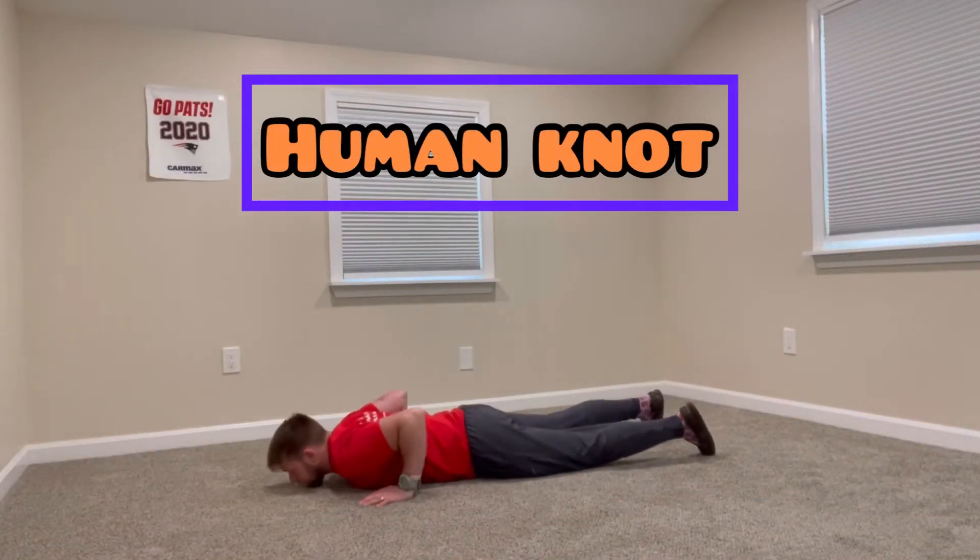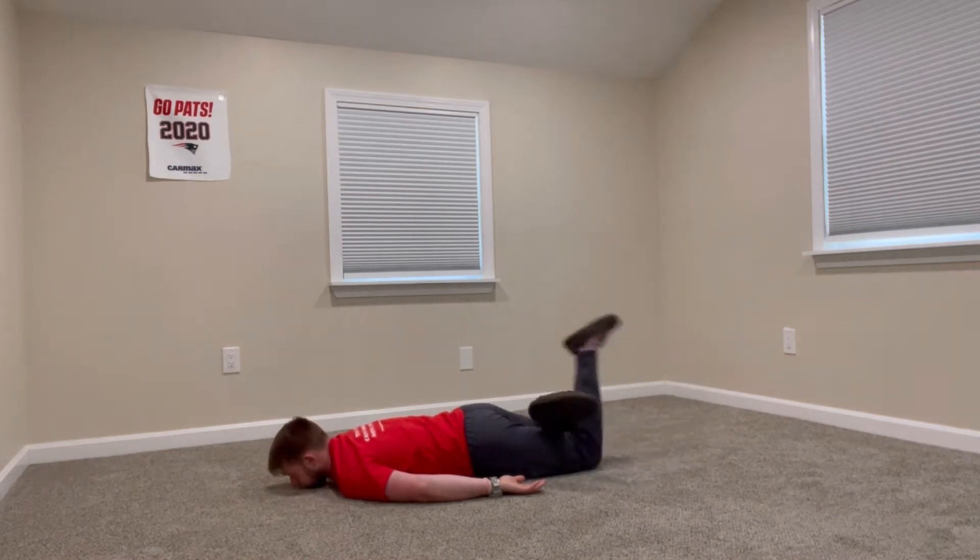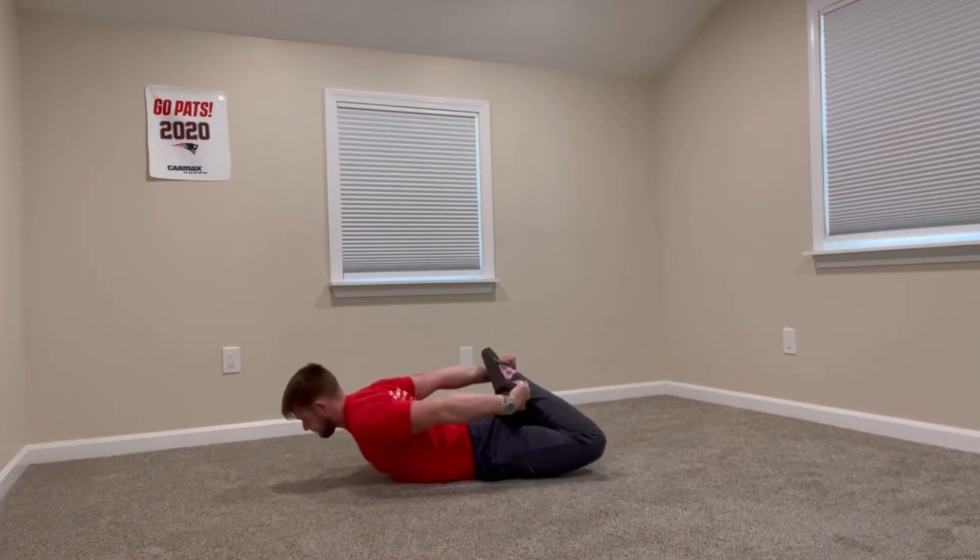For the Human Knot, you'll have to lie down on your stomach, cross your legs and grab your feet, and complete one full turn. Good luck!